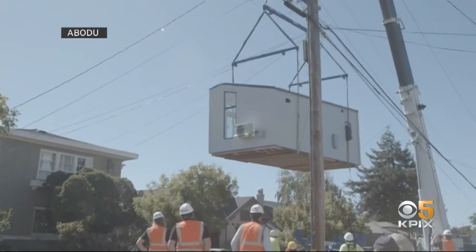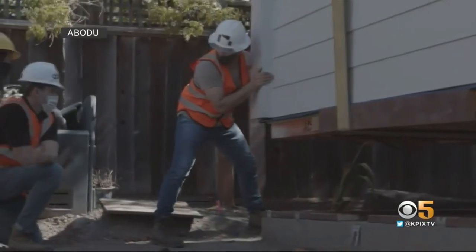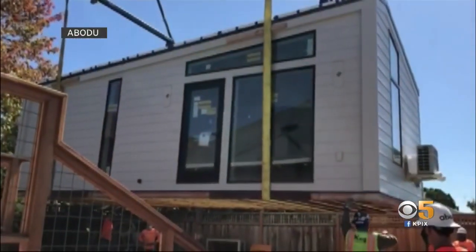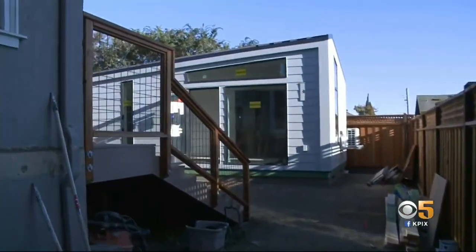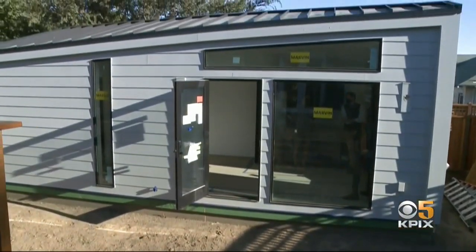It was a show-stopping delivery: a brand-new 335-square-foot prefab studio lifted from the back of a truck and freshly installed on a foundation in the backyard of a century-old home in Oakland. Redwood City-based Abodu says interest in its accessory dwelling units, or ADUs, also known as granny flats or backyard cottages, has more than doubled since the pandemic began.